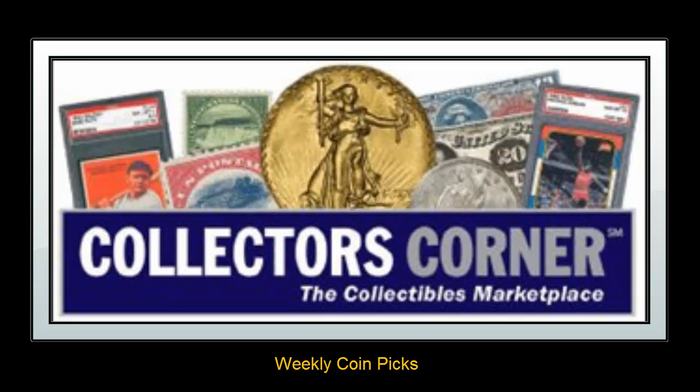Collector's Corner coin picks for the week of October 22, 2012. As of today, there are over 35,000 coins available for sale. This week's coin picks are $3 gold pieces.